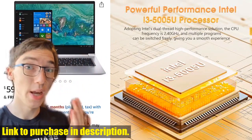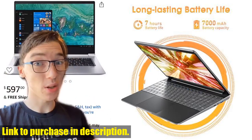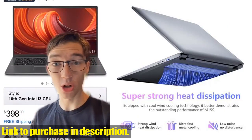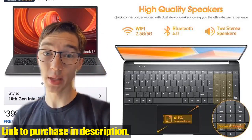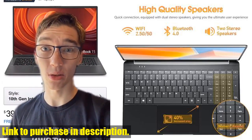So, if you're in the market for a new laptop, look no further than the SGI N15-inch laptop. Check out the link in the description to get your hands on one today. Don't forget to like, share, and subscribe for more tech reviews. Thanks for watching, and we'll see you next time on Tech24.